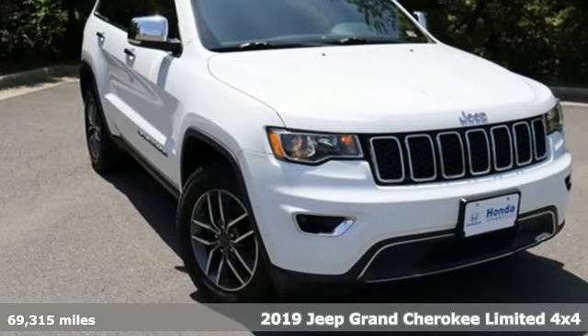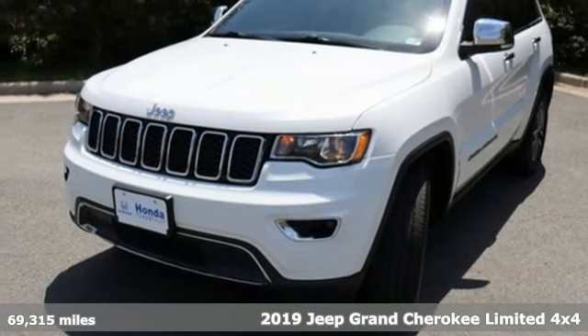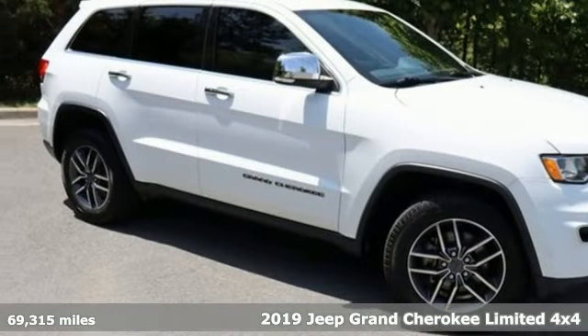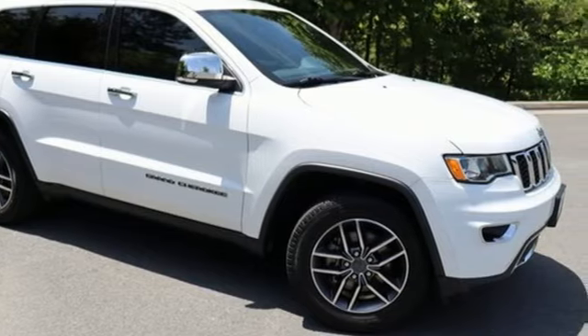It's a 2019 Jeep Grand Cherokee, forged from capability, bathed in luxury. This Grand Cherokee elevates your adventures, and it comes with all the amenities you need.